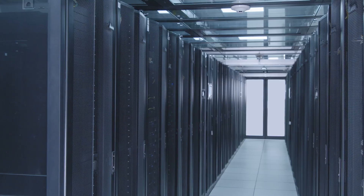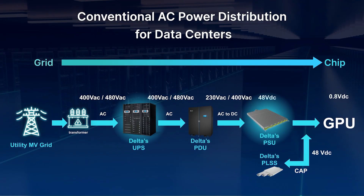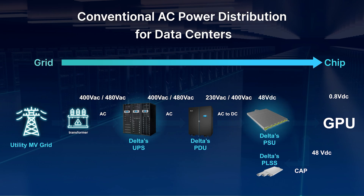In today's data centers, AC power from conventional transformers, typically backed up by UPS systems, is converted to 48 volts DC by AC-DC power shelves and then distributed to several boards.